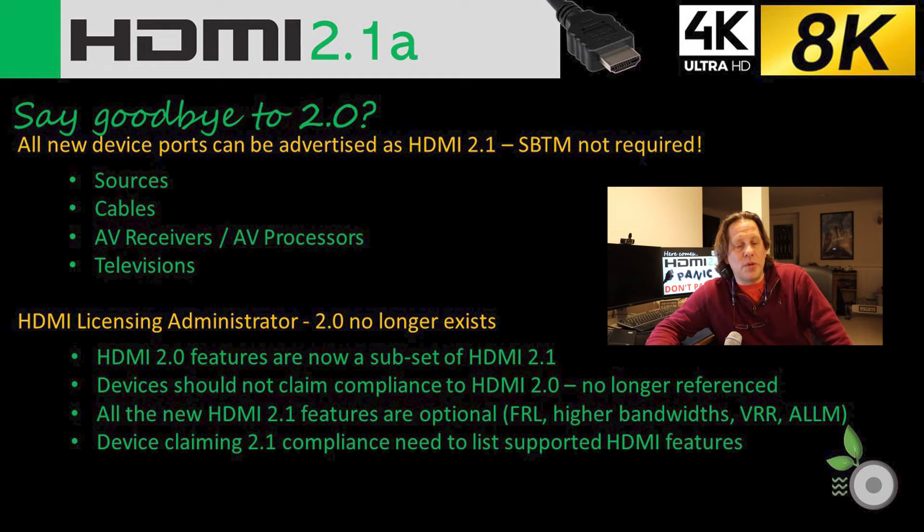They're saying 2.0 no longer exists — that 2.0 is really a subset of 2.1, and manufacturers should no longer claim compliance with 2.0. It's not referenced in the standard. What they should be doing is referencing the HDMI 2.1 features, which are optional: the higher bandwidths, variable refresh rates, auto low latency mode, and now source-based tone mapping. Those should be listed if they support them, so consumers know.